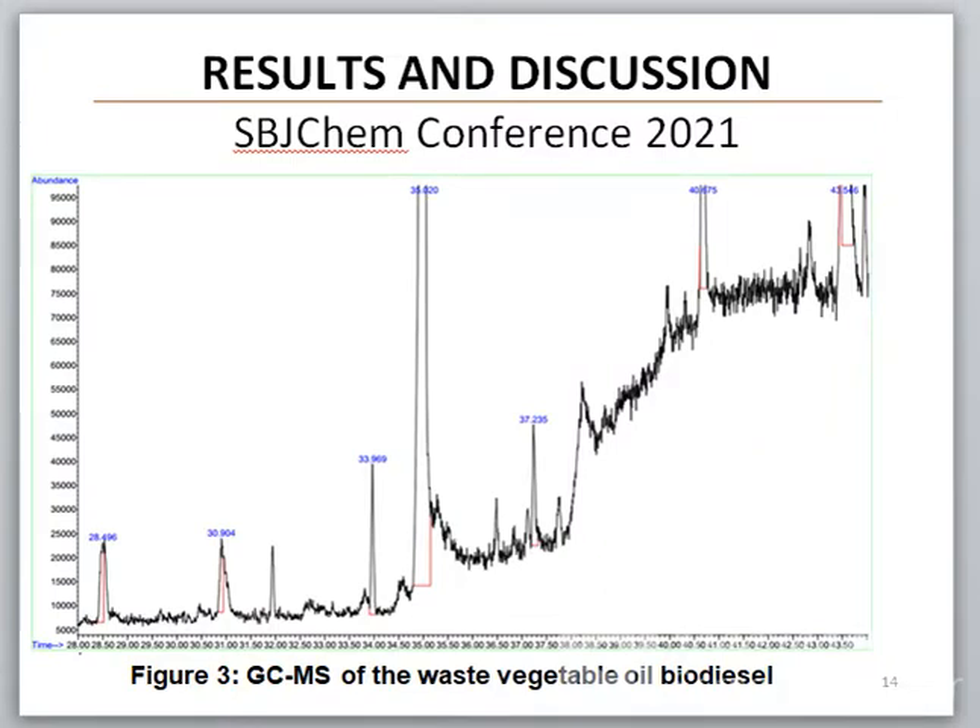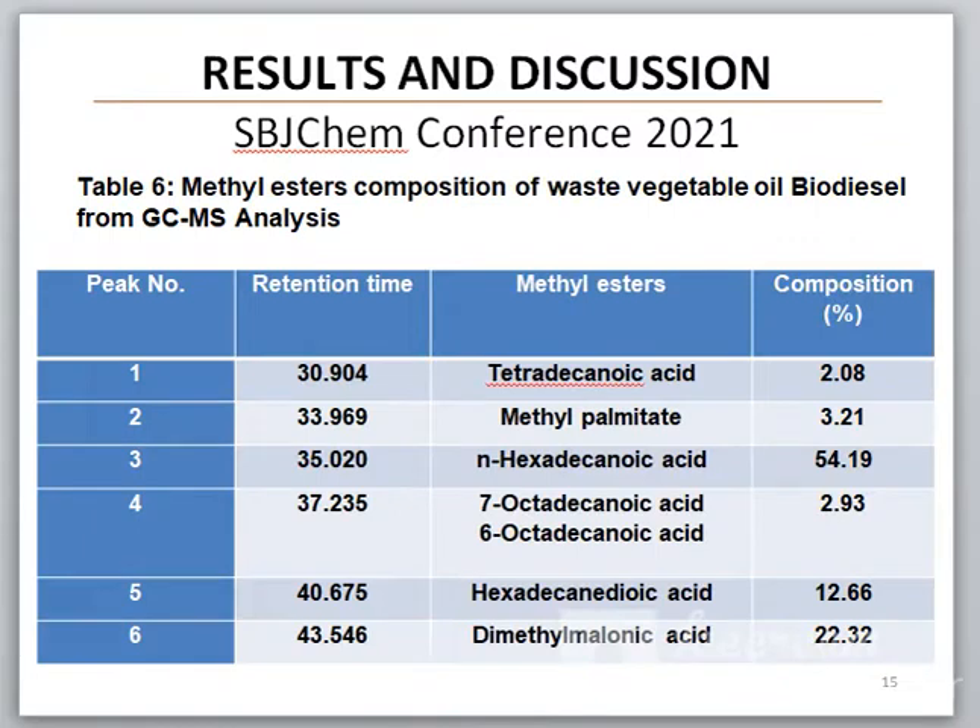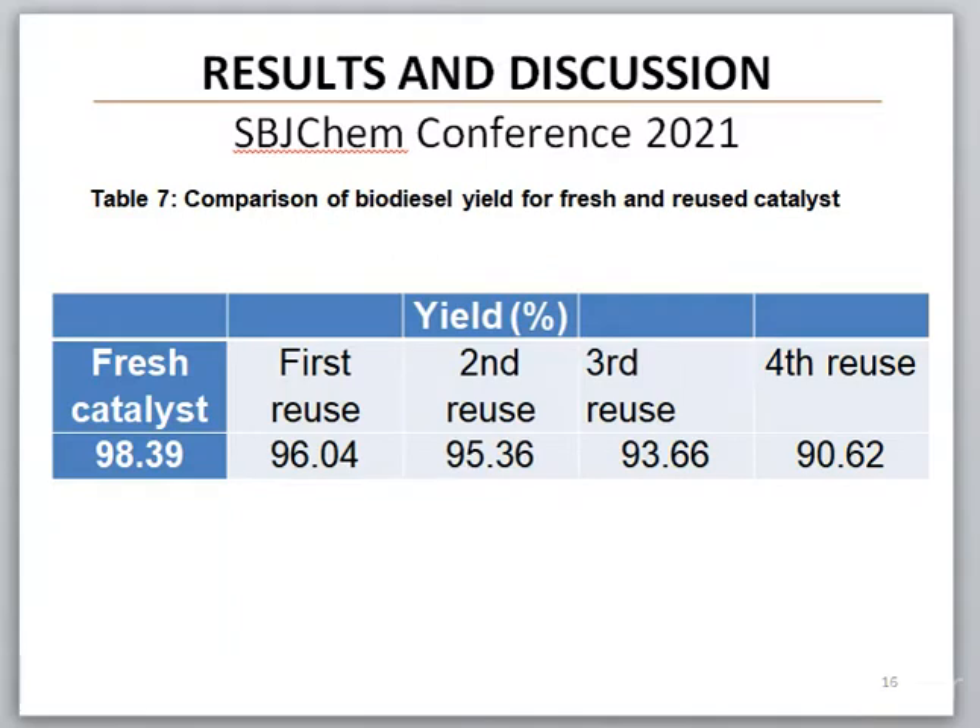This is the GC-MS of the waste vegetable oil biodiesel, which shows that six different methyl esters were obtained at different compositions. The catalyst was reused for four runs, and at the fourth run, the yield of the biodiesel dropped drastically.